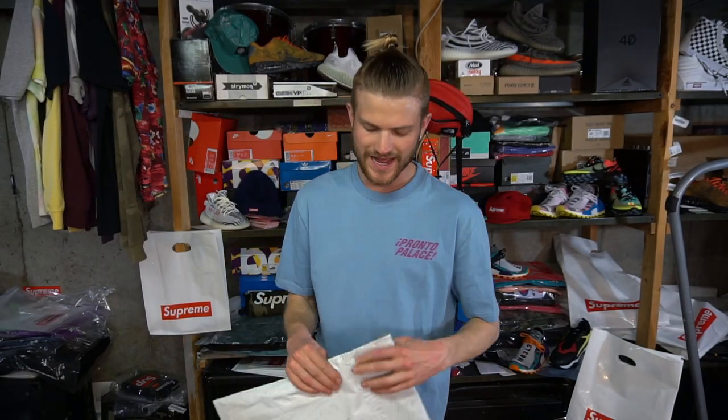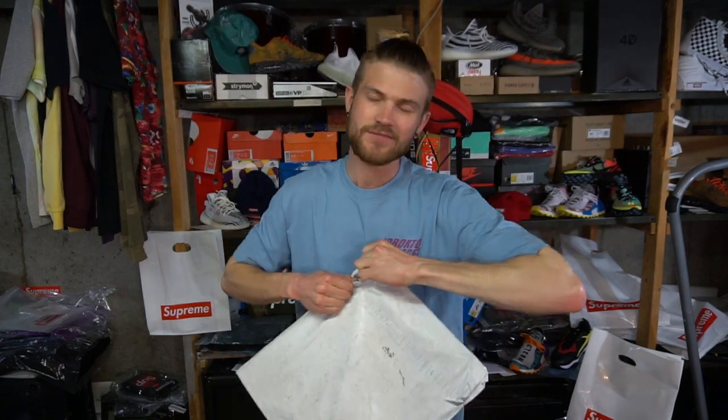Hey, what's up? It's Jesus Taco at you again with another Supreme opening. I have a raffle going on, but it's probably gonna be over by the time I upload this video.